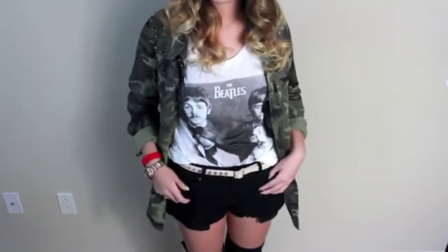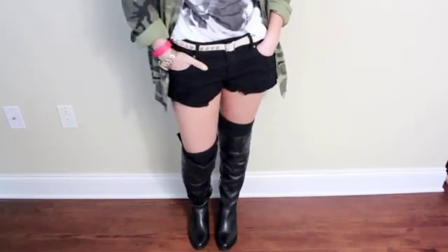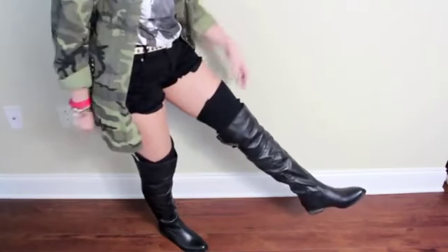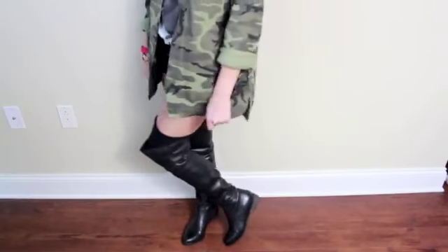I'm wearing my Beatles band tee — I absolutely love the Beatles, my favorite song by them is Strawberry Fields Forever, I freaking love that track. For bottoms, I'm just wearing some basic low-rise black shorts from Zara. I added some leg warmers just to layer up the look a little bit, my knee-high boots are from Shumut, and my beanie is from Zara as well.